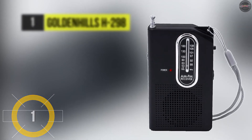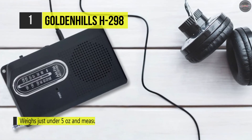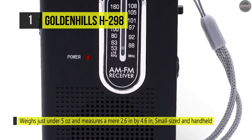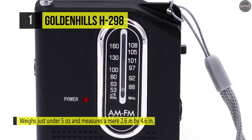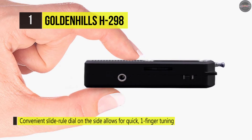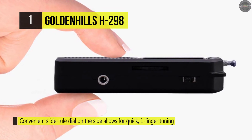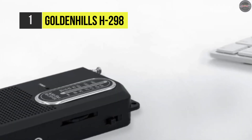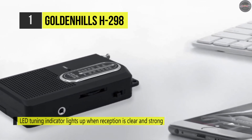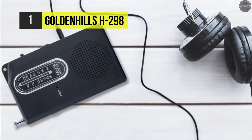Last but not least we have the Golden Hills H298. With this radio you can unwind tuning into favorite music stations, ball games, fishing trips, and other on-the-go uses. It weighs just under five ounces and measures a mere 2.6 by 4.6 inches. Its convenient slide rule dial on the side allows for quick one-finger tuning, and the hand strap makes it ready for easy carrying. The LED tuning indicator lights up when reception is clear and robust. It's powered by double-A batteries, and the 2.25 inch speaker offers clear dynamic sound with a built-in headphone jack for private listening.